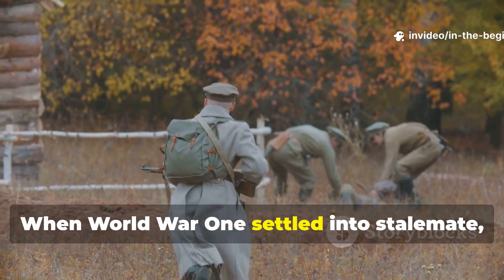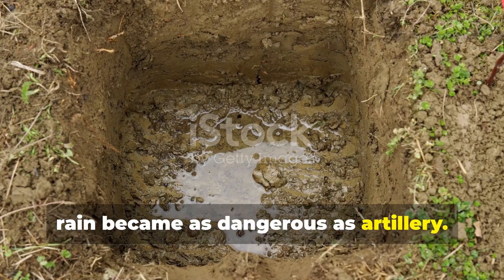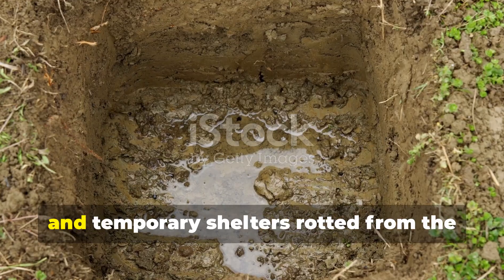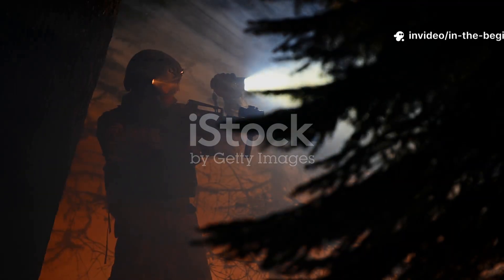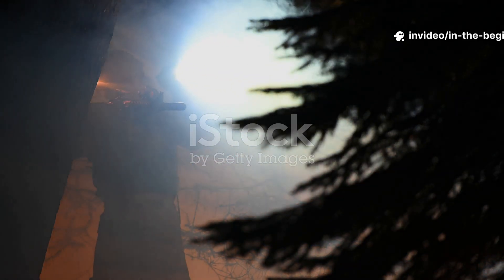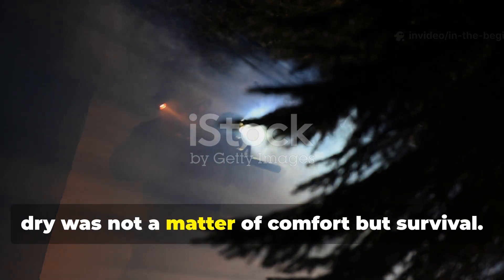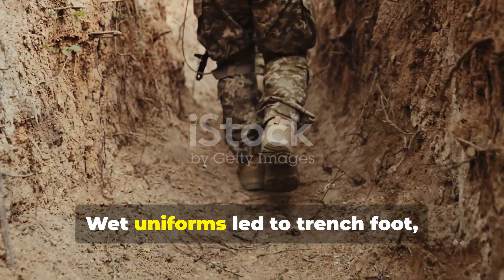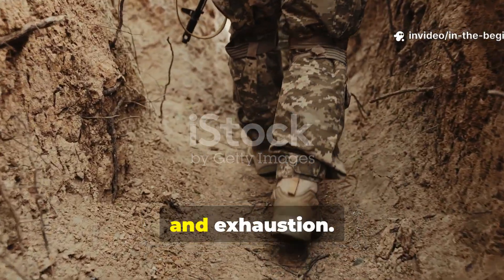When World War I settled into stalemate, rain became as dangerous as artillery. Trenches collapsed, dugouts flooded, and temporary shelters rotted from the top down. Soldiers quickly learned that staying dry was not a matter of comfort, but survival. Wet uniforms led to trench foot, respiratory illness, and exhaustion.